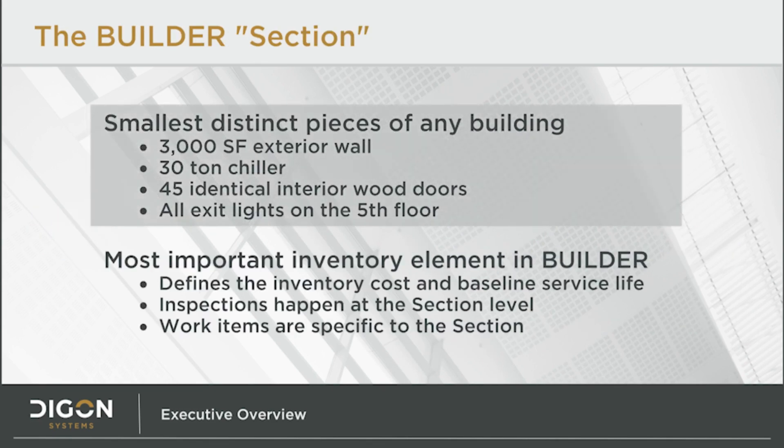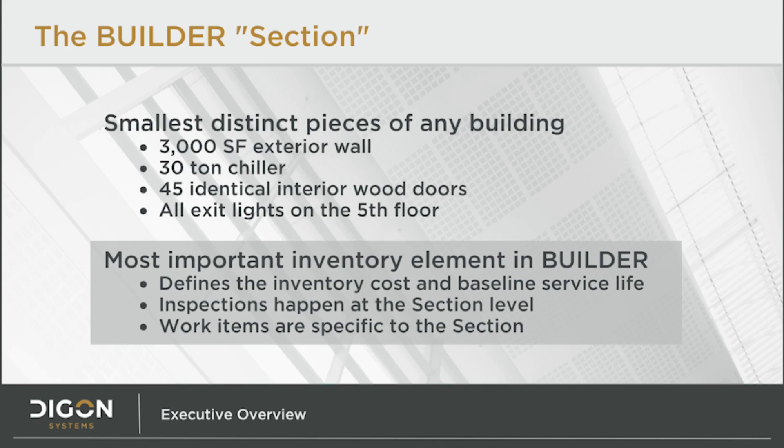Builder software breaks every building down into small pieces called sections. Examples of sections are, for instance, three thousand square feet of exterior brick wall, one thirty-ton chiller, forty-five interior wood doors, or all exit lights on the fifth floor. Inventory details are captured for each section, enabling Builder to know expected life and replacement costs. When inspectors are in the field inspecting a building, they're inspecting individual sections. And when Builder determines that work is needed, the work items created are at the section level. Almost all of the calculations in Builder happen at the section level.